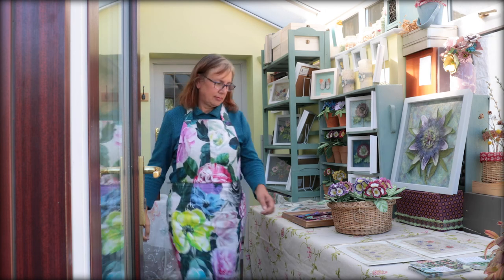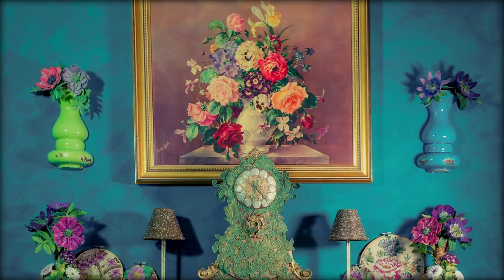My studio is in my house so my commute is very short indeed. Home is where it feels most natural for me to work. I also use the house as a showcase to display experimental pieces and props that I have made for historical exhibitions over the years.